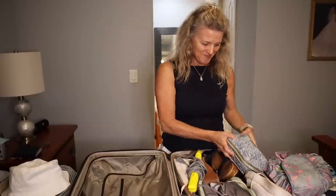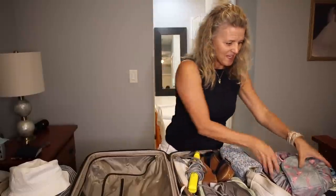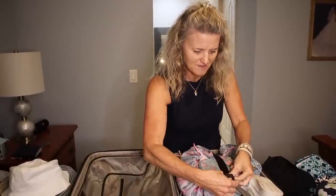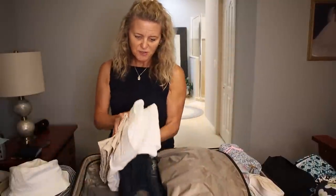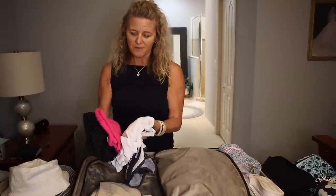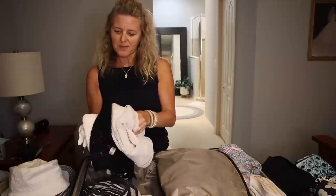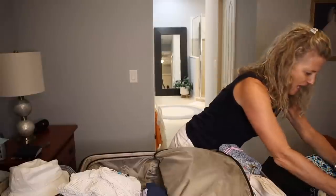I also have my makeup bag, hair straightener, and toiletry kit, which I open up so it can flatten out and fit on one side of the suitcase. As for clothes, I have two pairs of shorts, a tank top and a t-shirt, two workout outfits — two pairs of running shorts and two running shirts — and three pool cover-ups: a white one, a black one, and a little terrycloth one. Then I have my pajamas, underwear, and bras.